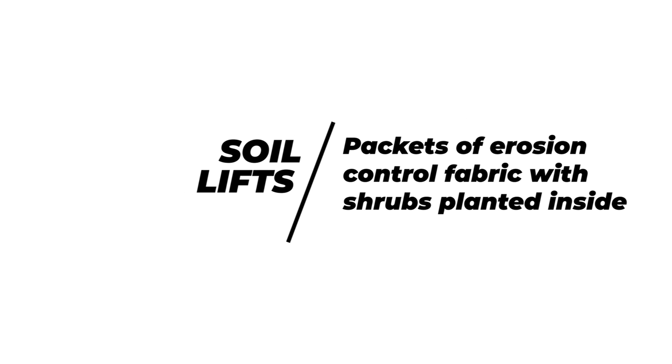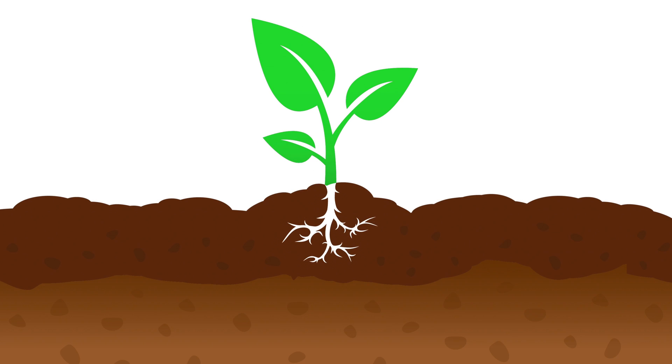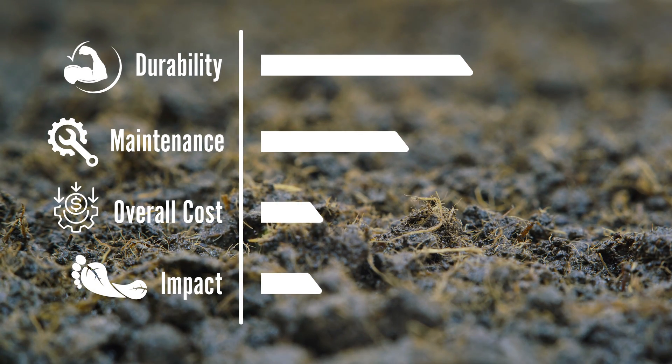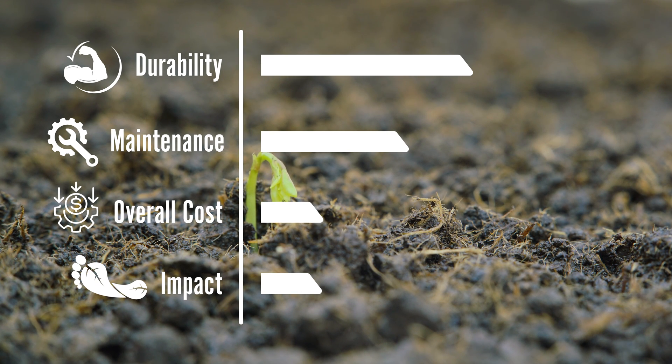Another option is soil lifts, which are packets of erosion control fabric with shrubs planted inside. As those shrubs grow, their roots interlock and hold soil together, which prevents the lifts themselves from eroding away. This is the lowest cost option and a very low impact restoration strategy. One major downside is that those shrubs do grow pretty tall, and they would significantly disrupt the view from the shoreline.